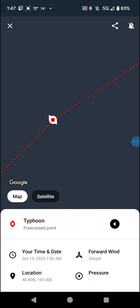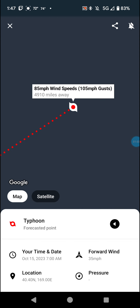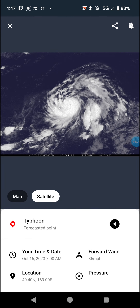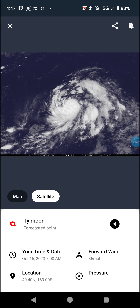Then 130, 110, and 85 mile an hour winds through the 15th. Looking at satellite imagery, this thing is picking up steam for sure.